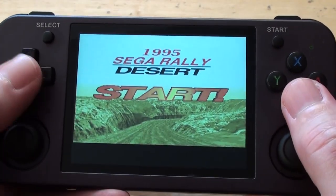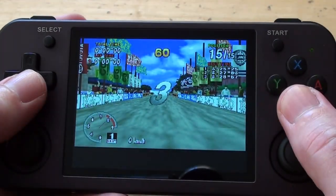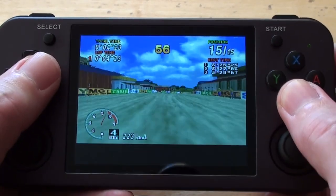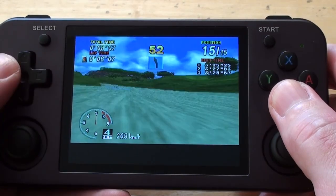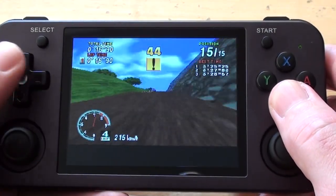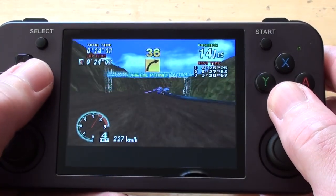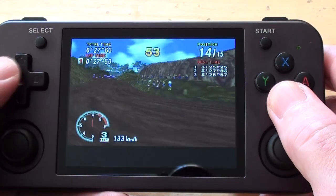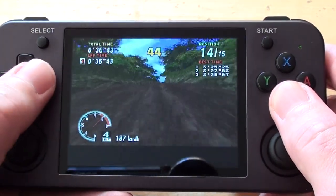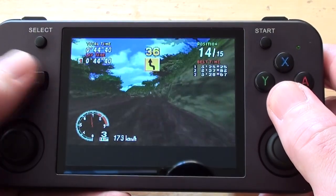Moving on — Sega Rally for the Sega Saturn. This would not run on Batacera; it tried but couldn't do it. Here it's running pretty well. When I played this on the Android side it ran at double resolution, which was very nice, and I think this is at standard resolution. The Linux emulators are never as well developed as the Android ones, but nevertheless it works, and the more stuff that works within ARCOS the better — I'd rather not keep switching operating systems just to run a particular game.